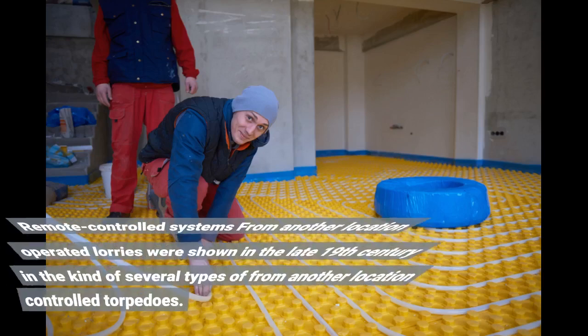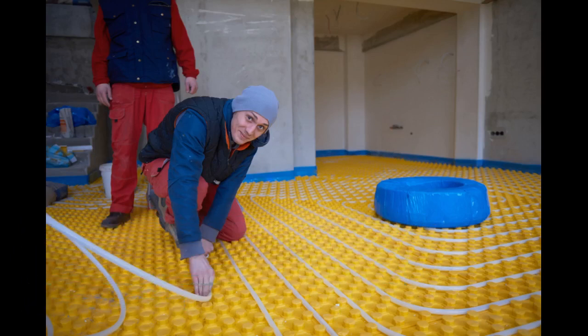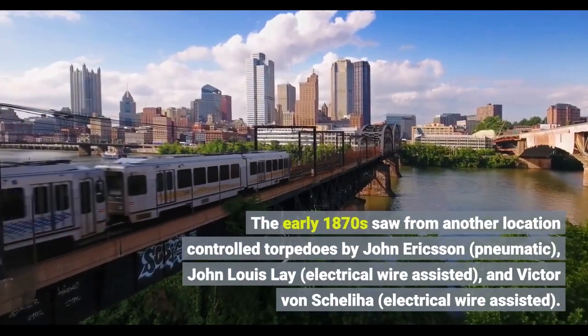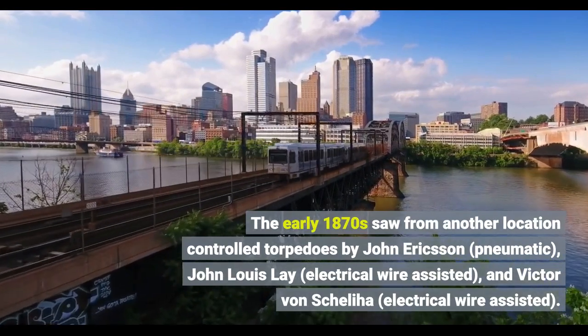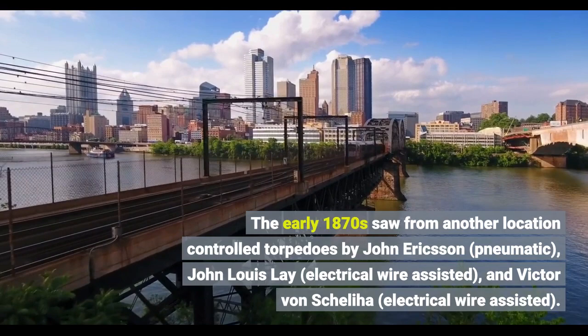Remote-controlled systems and remotely-operated vehicles were demonstrated in the late 19th century in the form of several types of remotely-controlled torpedoes. The early 1870s saw remotely-controlled torpedoes by John Erickson (pneumatic), John Lewis Lay (electrical wire-assisted), and Victor von Scheliha (electrical wire-assisted).